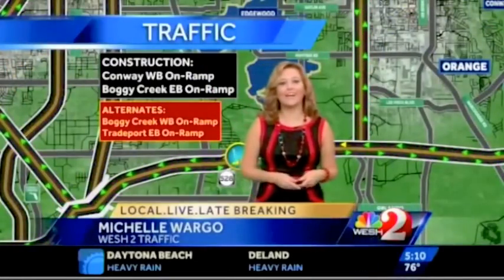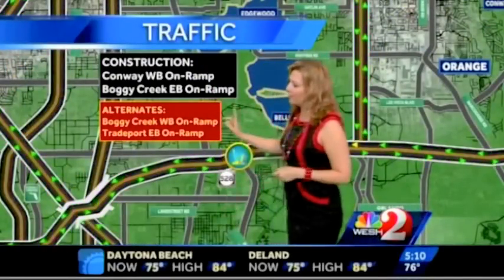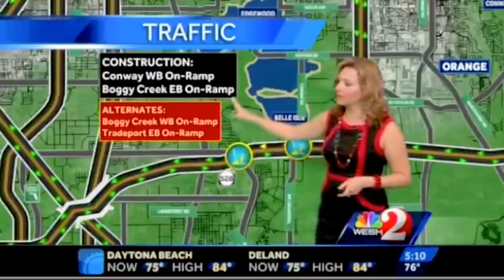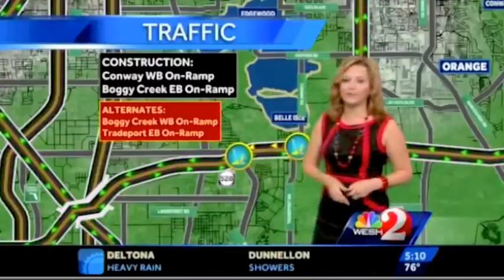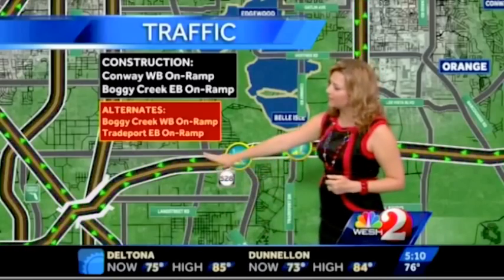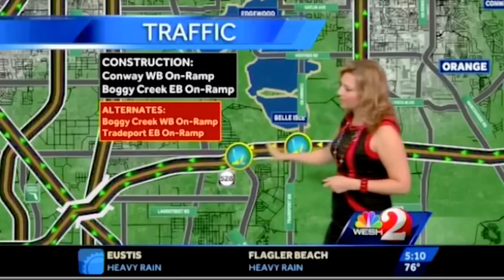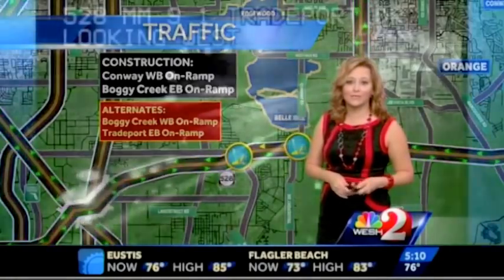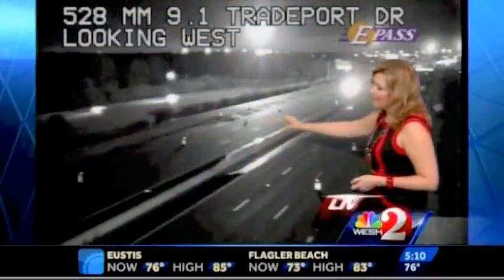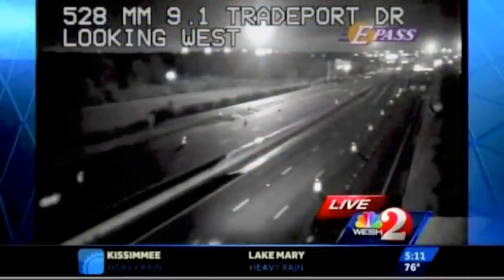As you get ready to head out, we do have ongoing construction work on the beach line to be aware of. The Conway westbound on-ramp and the Boggy Creek eastbound on-ramp are both closed. Your alternates are the Boggy Creek westbound on-ramp or the Tradeport eastbound on-ramp this morning. Green dots mean everything is flowing smoothly, though we do have some yellow dots in that construction zone. We do have some lanes blocked, but light volume this morning means no real delays to report.